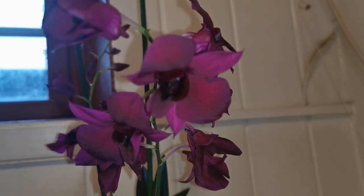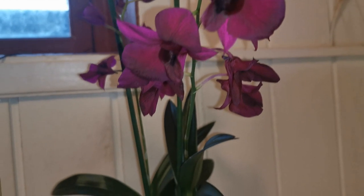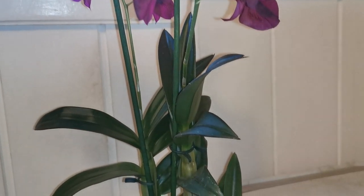So maybe I'll give away the first one. This is also a bit different from the other dendrobium phalaenopsis I have.